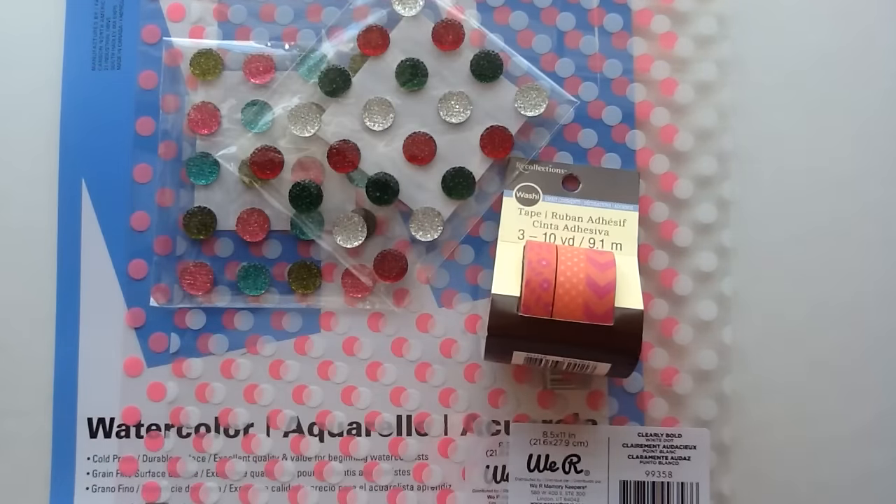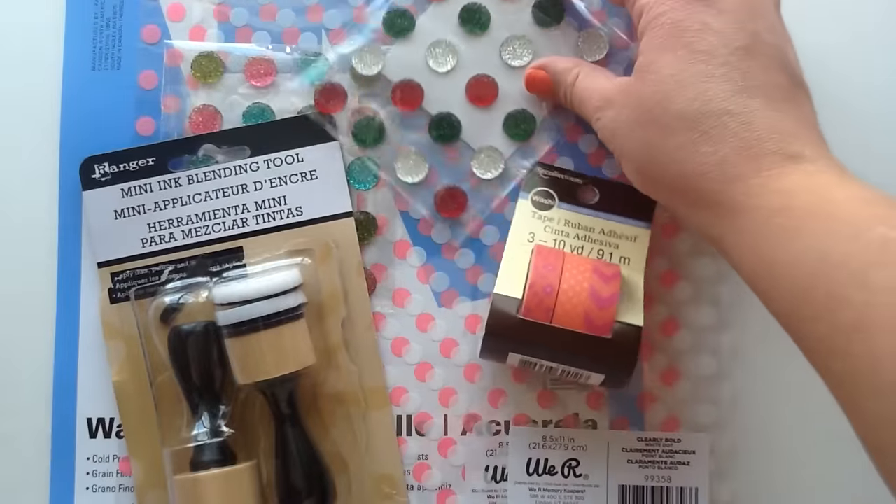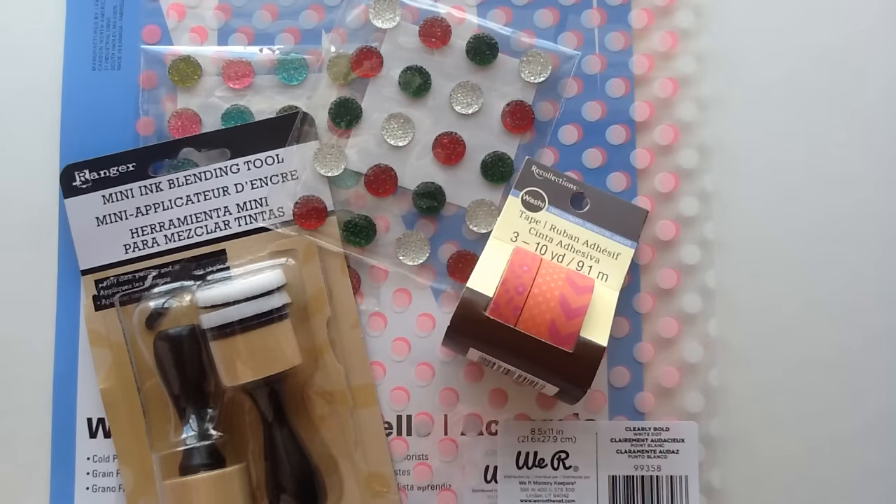That is everything that I picked up. I know it was a really small haul but I just want to start playing with these goodies so I thought I would share. I hope you guys have an awesome day and thanks again for watching, bye now!